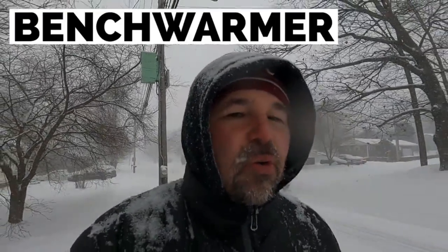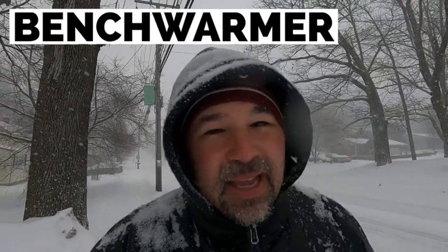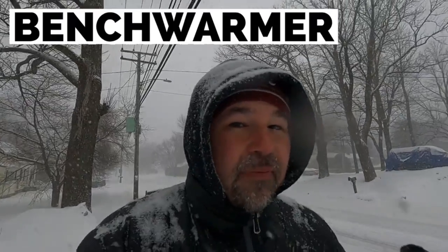You might also hear 'bench warmer' in English. These are people who are on a sports team but they're not that good — they don't play a lot, so they sit on the bench quite a bit and warm the bench for other players when they come off the field to rest. You might also hear 'seat warmer' — these are a lot like hand warmers but for your seat. If you're going to an event and it's really cold out, you might sit on a seat warmer to keep yourself warm.